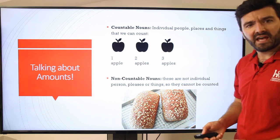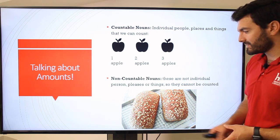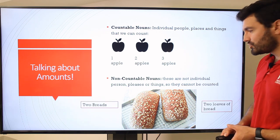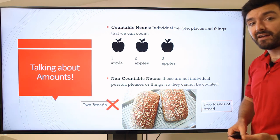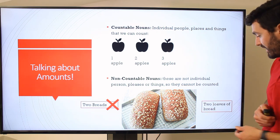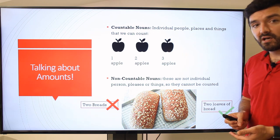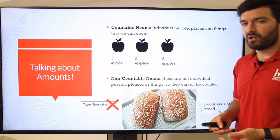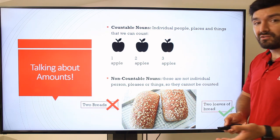Then you have your non-countable nouns, like bread. This is a tricky one — you wouldn't say 'two breads.' That would be incorrect. Instead, we have to put a countable word in front of the word bread. 'Loaves of bread' would work, so we would say 'two loaves of bread.' You could also say 'two slices of bread' or 'two pieces of bread.' All of those would make sense, but we don't say 'two breads.' There are a lot more examples of this, so we're going to try it out right now.